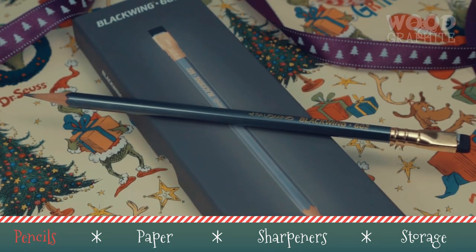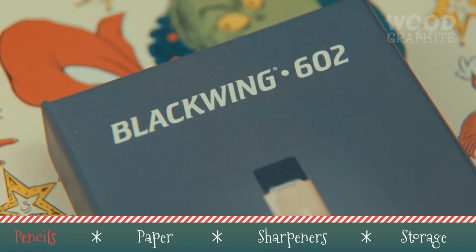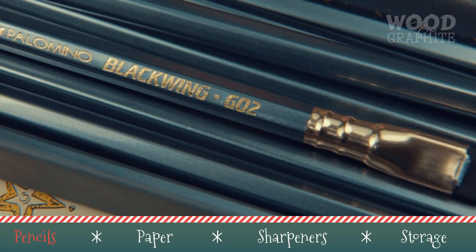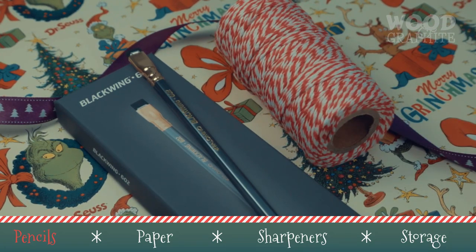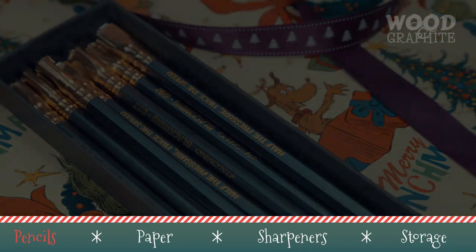My top pick for festive pencil giving is of course the wonderful Blackwing 602 from Palomino. Whether you're buying for someone just beginning to dabble in letter writing or journaling, or a seasoned graphite pro who knows a Tombow from a tradition, the 602 is an excellent pencil that not only performs but looks great while it does. Given that the average pencil can supposedly write about 45,000 words, this pack of 12 should be more than enough to finish the first draft of that novel.